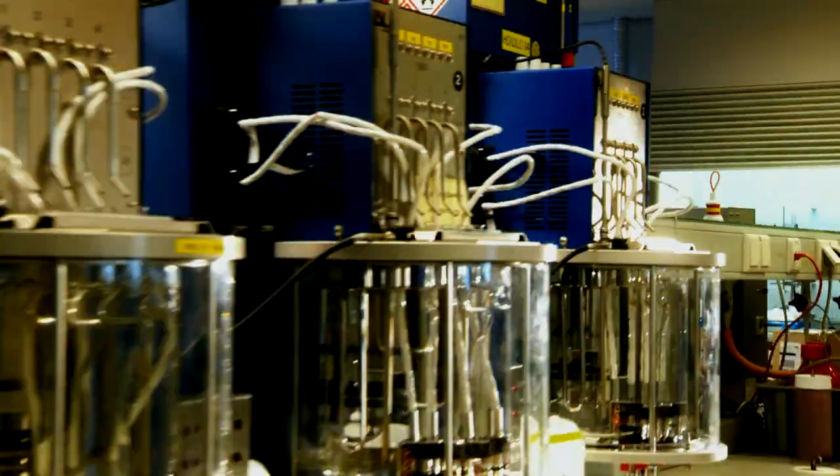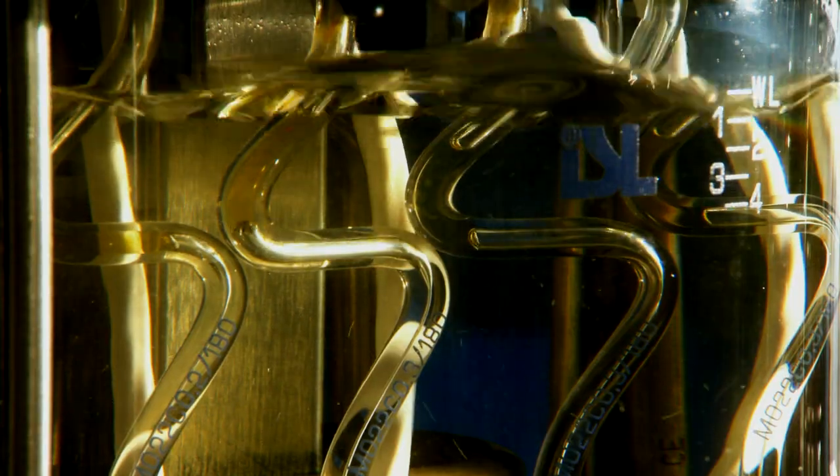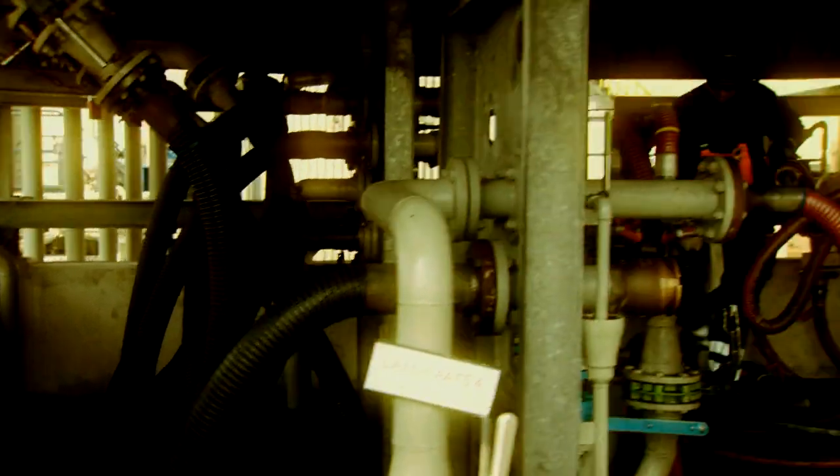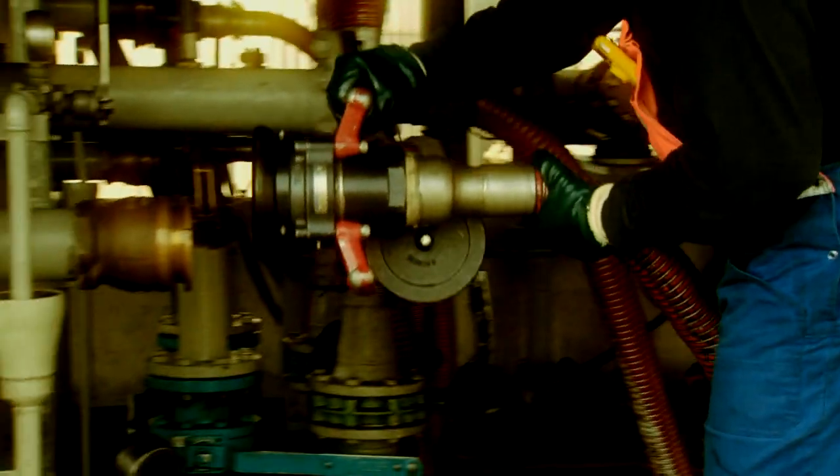Each MobileGuard product is individually engineered to help ship operators improve vessel reliability. They also reduce operating costs through optimised oil consumption and extended engine component life and overhaul cycles.